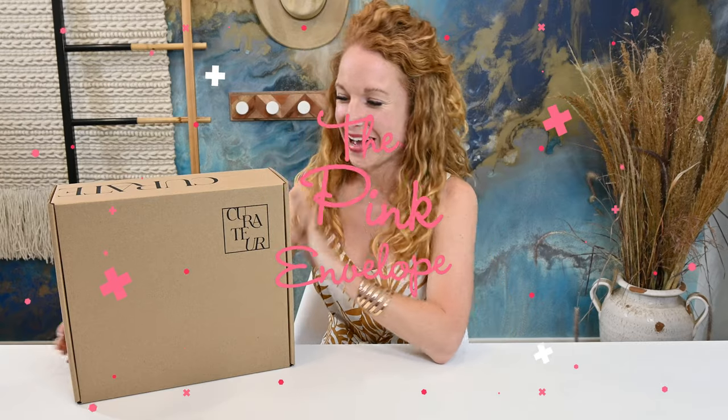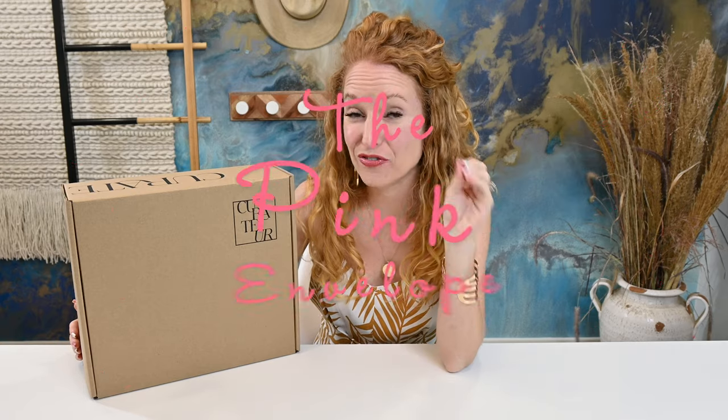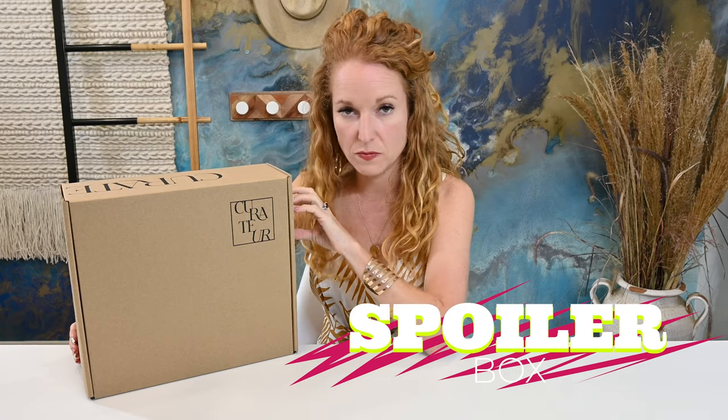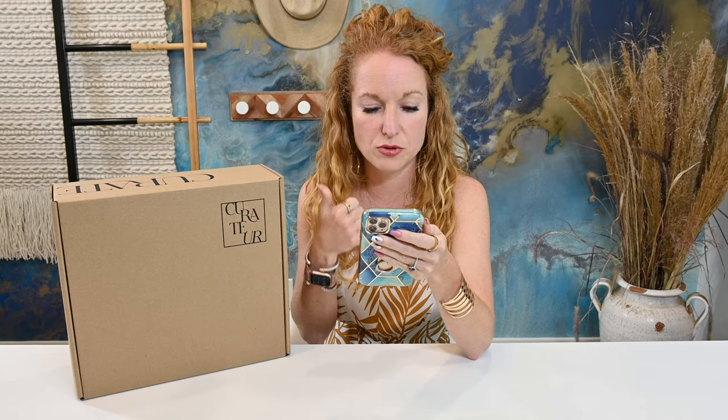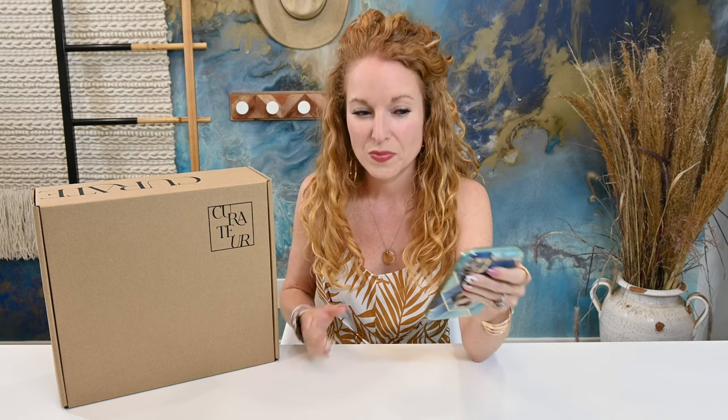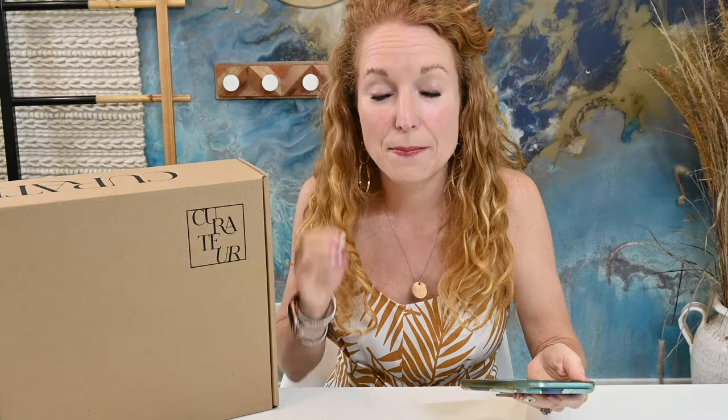Hey guys, welcome back to the Pink Envelope. I am very excited to have the Fall 2021 Courageur box. This is still a semi-new box for me. They gifted me this box — they gifted me the first box when I did the seven luxury subscription box haul. That was the first time I had unboxed Courageur, not as Box of Rachel Zoe. I was really impressed, then got the Summer 2021 box and was impressed again. Then I got the Summer Welcome box and my mind was blown. So I'm very excited to have the Fall box.